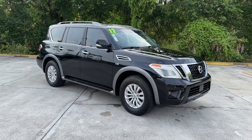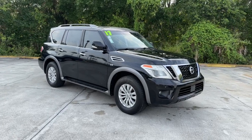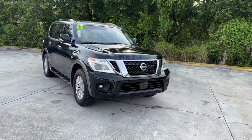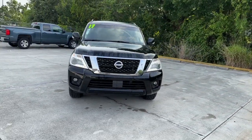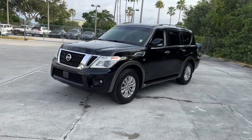Get acquainted with the 2017 Nissan Armada. With less than 100,000 miles on the odometer, this vehicle stands out from the rest. Get into this upscale Armada and let the adventure begin.